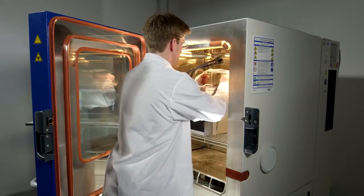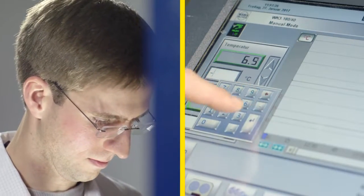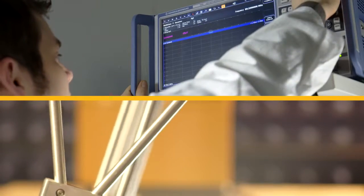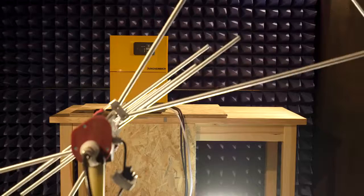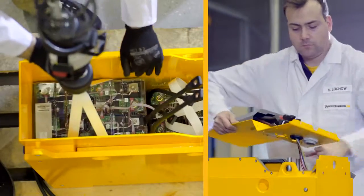The maximum load for the maximum requirements. When we finish testing the battery, our customers can be sure that it will meet all the demands placed on it throughout its lifetime. Every part of the complex energy storage undergoes rigorous testing. This is how the lithium-ion battery from Jungheinrich is made.